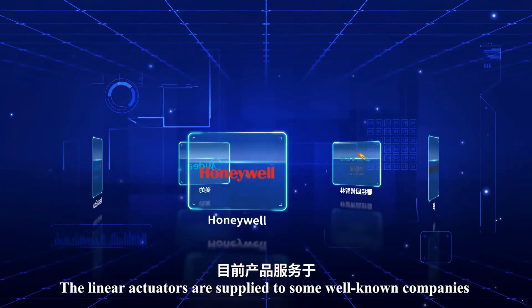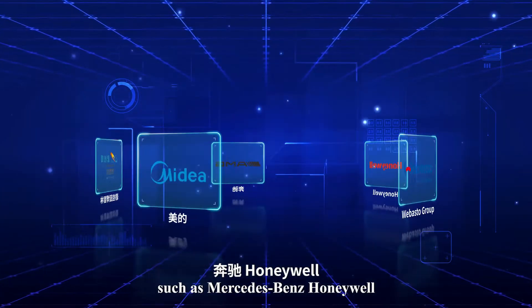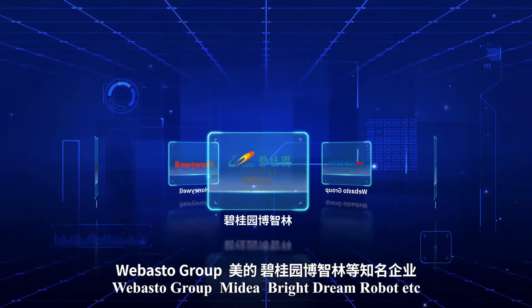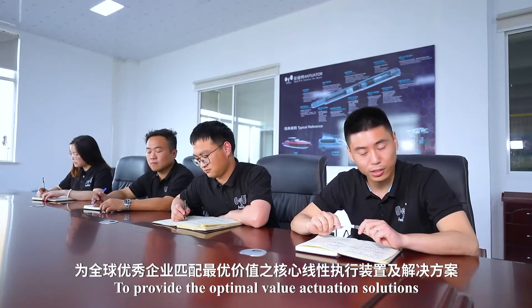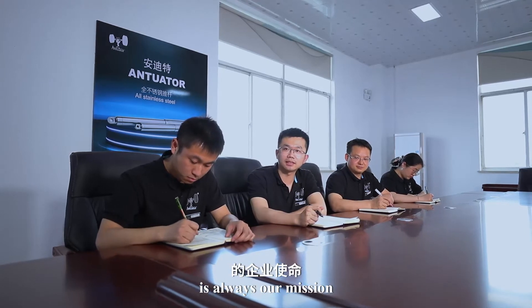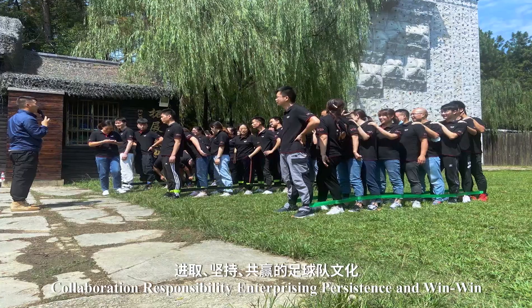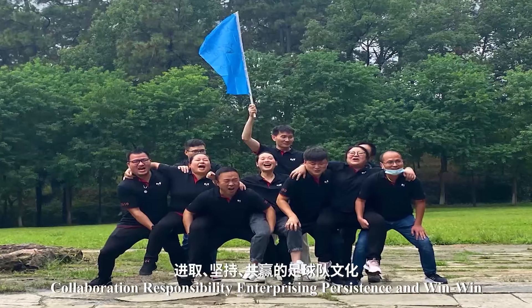The linear actuators are supplied to well-known companies such as Mercedes-Benz, Honeywell, Webasto Group, Mydea, Bright Dream Robot, and others. To provide optimal value actuation solutions for global outstanding enterprises is always our mission. Antuator advocates a football team culture of unity, collaboration, responsibility, enterprising, persistence, and win-win.